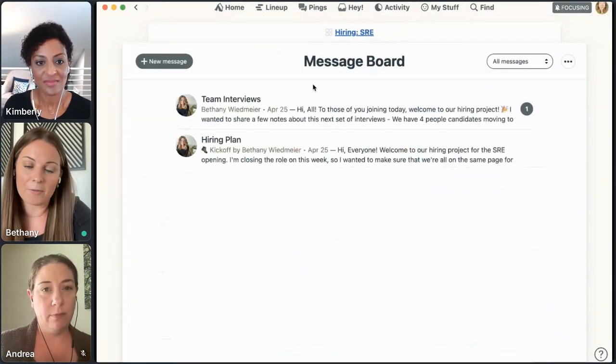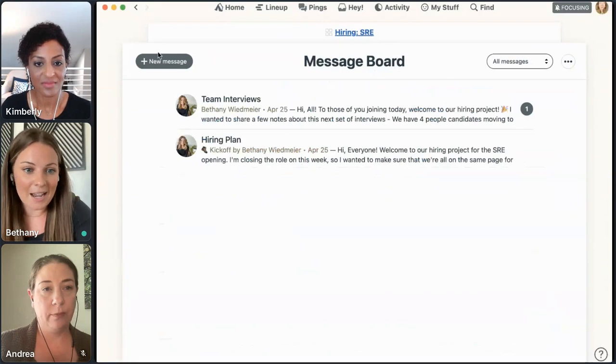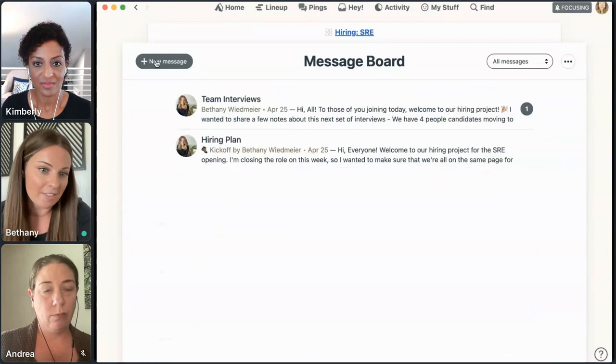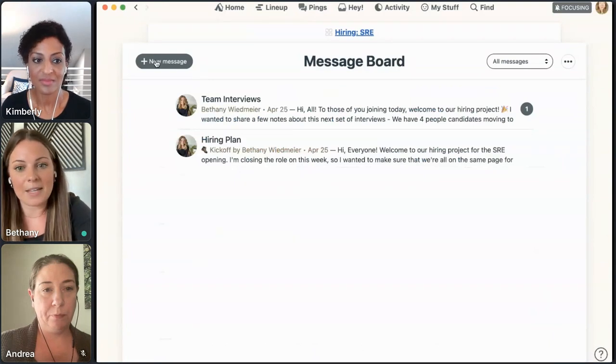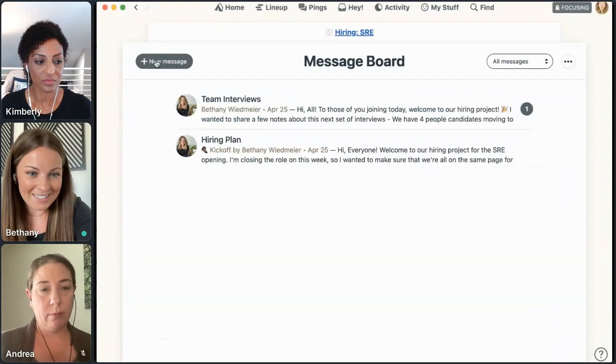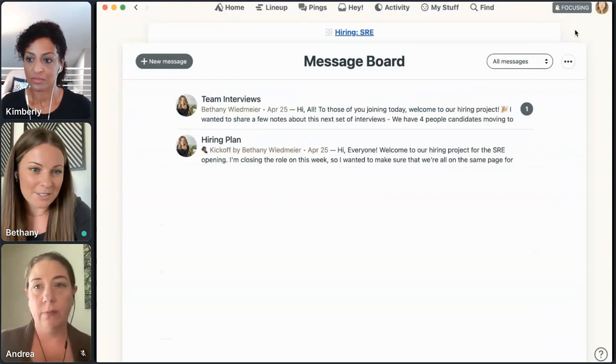Same with interviews — if we add hiring team members throughout the process, maybe just coming in at the third round, I want them to know what's going on, which candidates they'll be talking to, and where they can go for resources. Not everybody immediately feels comfortable interviewing, so we do our best to utilize the message board for that as well.